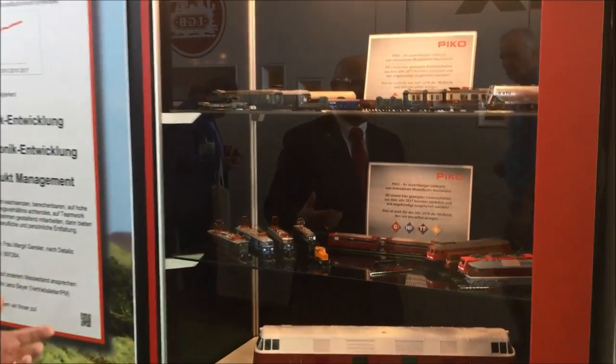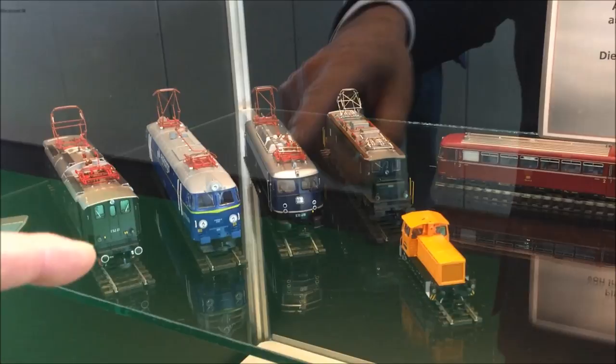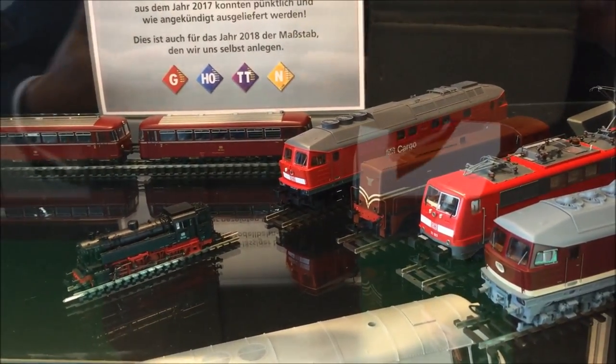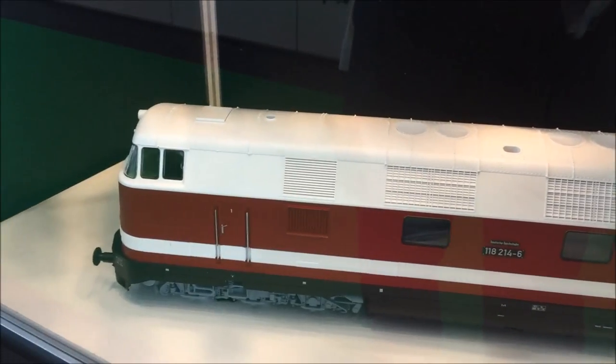We have more than 20 new models which we announced in 2017. All of those models we finished and shipped to our Pico friends. You will see the cars — all these cars we tooled new. Down here you will see the locomotive for Switzerland, Poland, and Germany, and we have the rail bus here, which is a very nice model. Check our YouTube channel for the light functions — when you bring them together they switch off automatically. Down here you will see the big one, the BR 18, which we issued last year — a very nice model for the G-scale modelers.